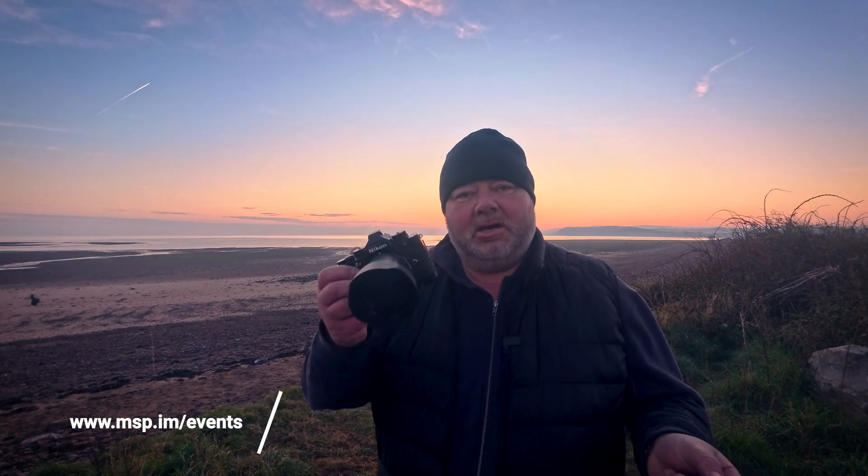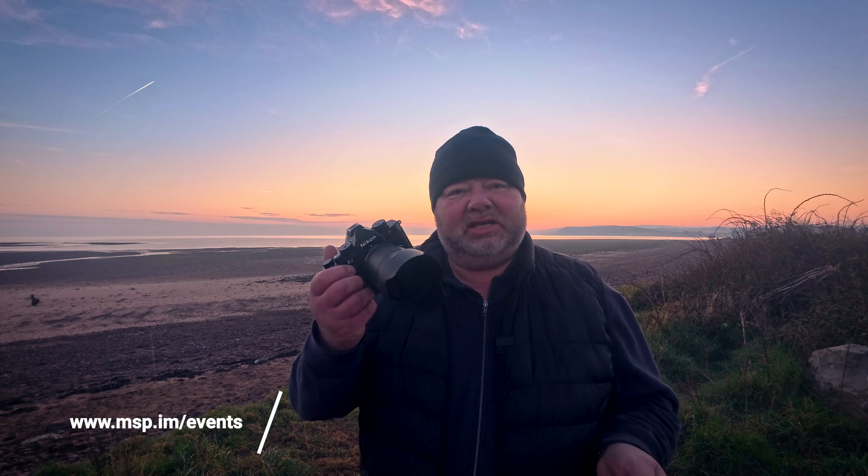As some of you may know, I've now owned the Nikon ZF for about three weeks — this is late March 2025. I waited some time because I didn't need it as a tool to capture images; I have most of the Z mount cameras. It was about the experience for me, the enjoyment of photography, which is why I purchased this — falling back in love with photography.